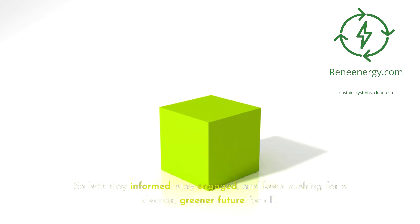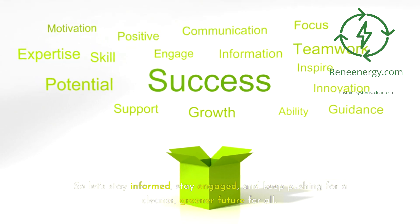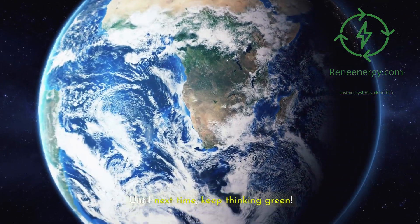So let's stay informed, stay engaged, and keep pushing for a cleaner, greener future for all. Thank you for joining us on this journey into the exciting world of green hydrogen. Until next time, keep thinking green.